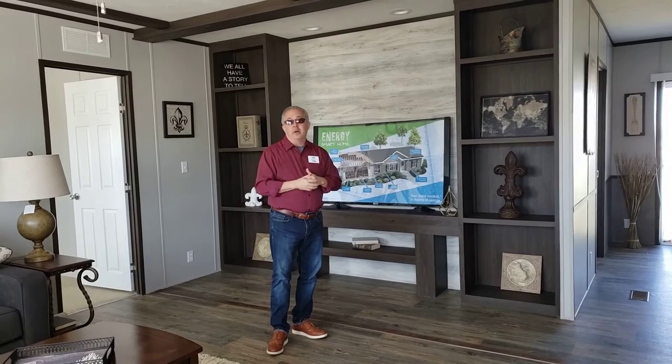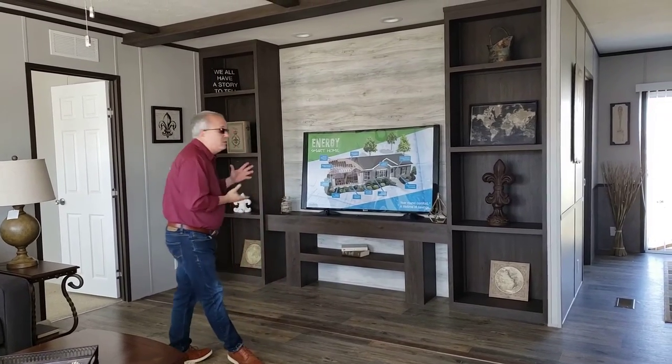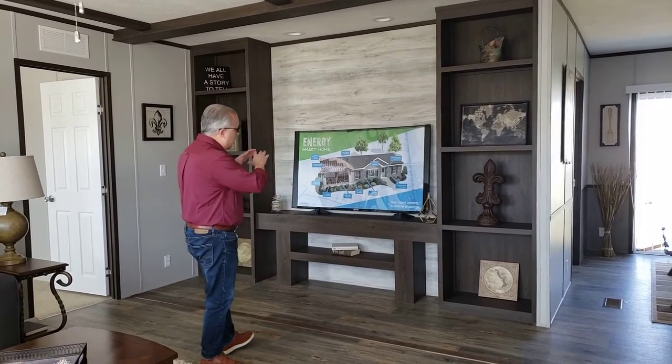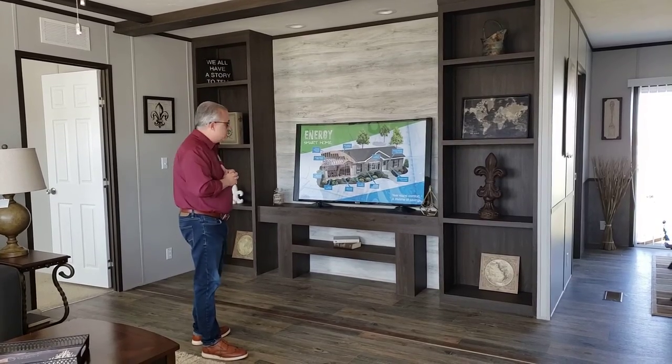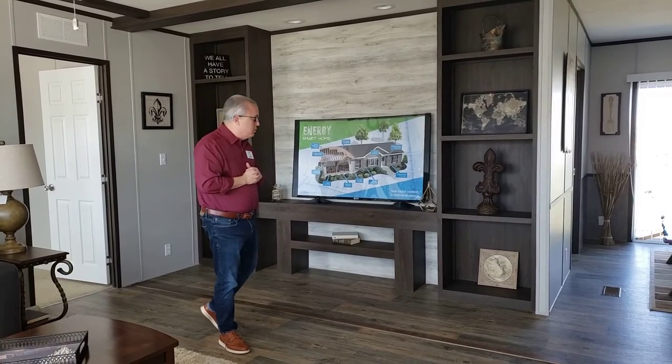Particularly about the great price that we have on this home right now. We have a great built-in entertainment center. This house is built with this all-in-one, just ready for your 60 or 70-inch TV. It's already wired and braced for your TV mount.